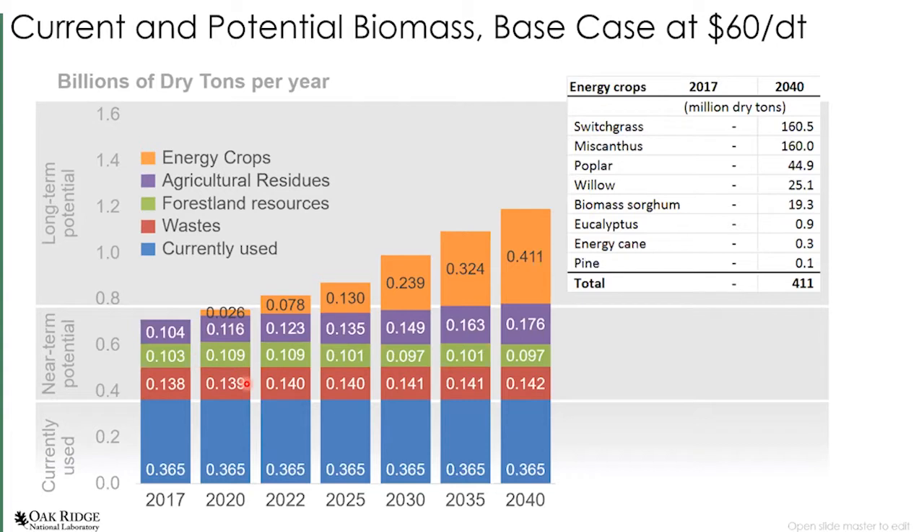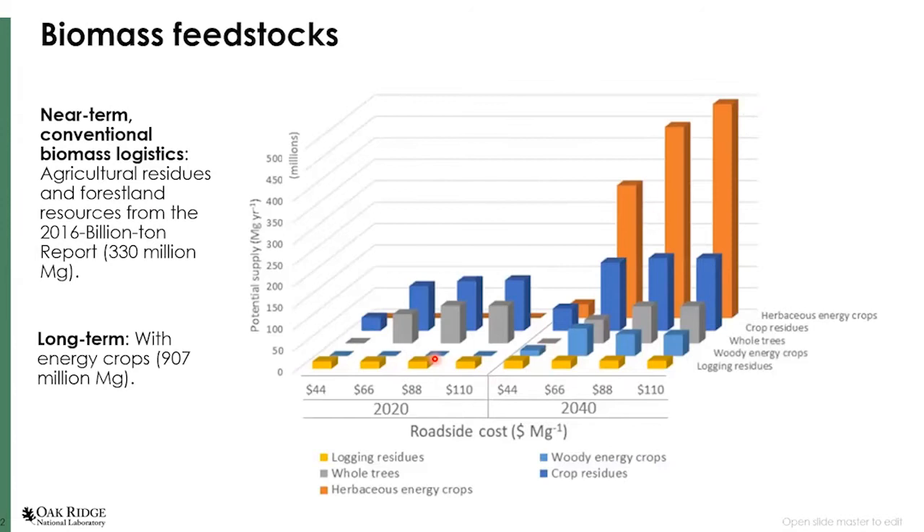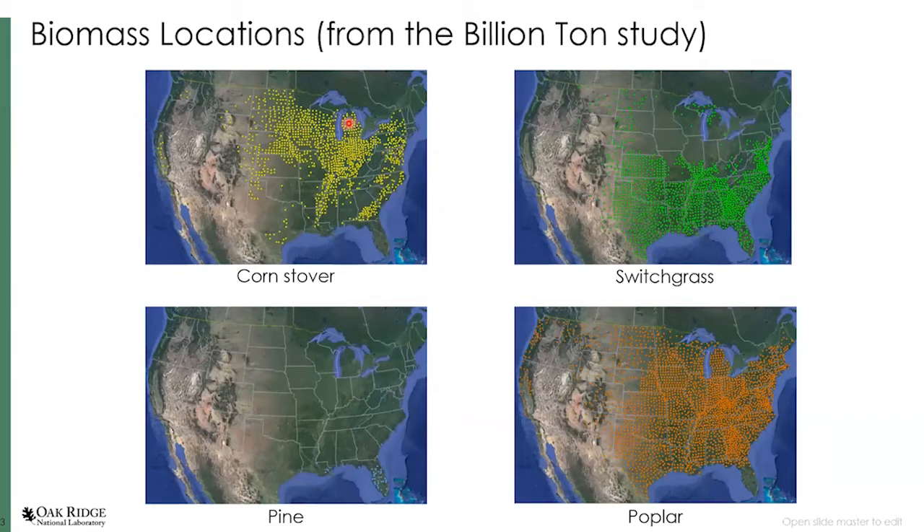We also have resources that exist today but are unused — about 100 million tons each of wastes, forest land resources, and agricultural residues. Each resource type is a chapter in the Billion Ton Report involving economics, sustainability, and availability. In this analysis, we focus on forest land resources and agricultural residues. If there is a demand market signal for biomass energy crops over time, you could see growth of energy crops, and the long-term scenario adds energy crops to those resources, with different types of biomass available at different price points.